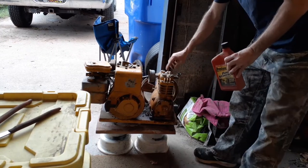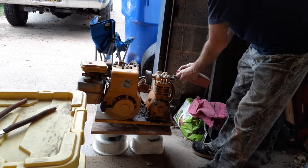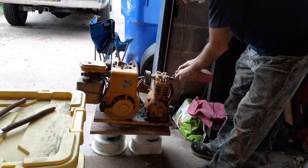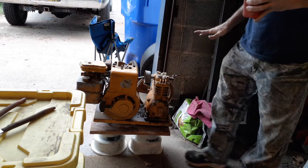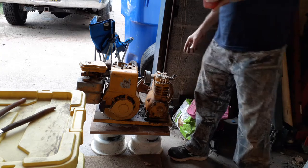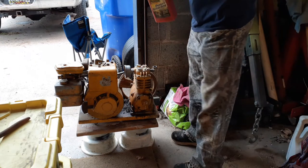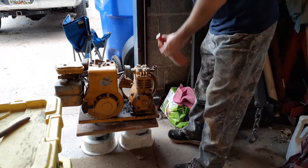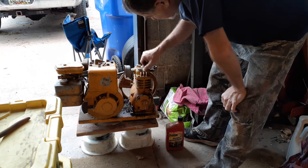I'm gonna let that sit, start filling that up, let that set for a couple days. If I could get these off it'd be nice. I'm gonna fill this cavity up and let it soak and see, because this could be rebuilt. I got a huge tank I was gonna make a smoker out of, but that tank would work for this too and we'd have one heck of an air compressor.